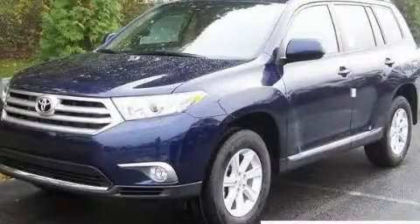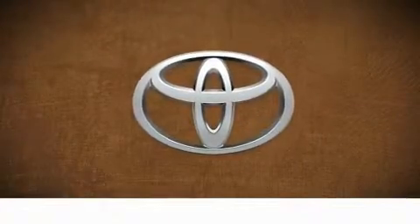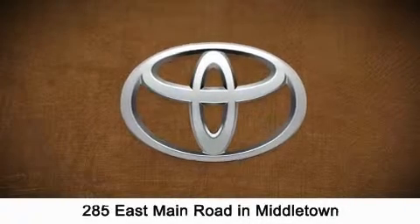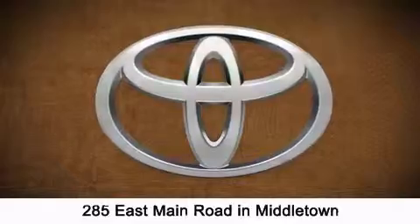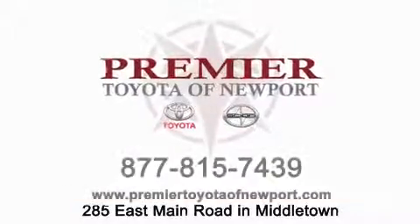Please call today to reserve this vehicle for a test drive. Premier Toyota of Newport is conveniently located at 285 East Main Road in Middletown. Contact us today to find out about our financing specials or visit us at PremierToyotaOfNewport.com.